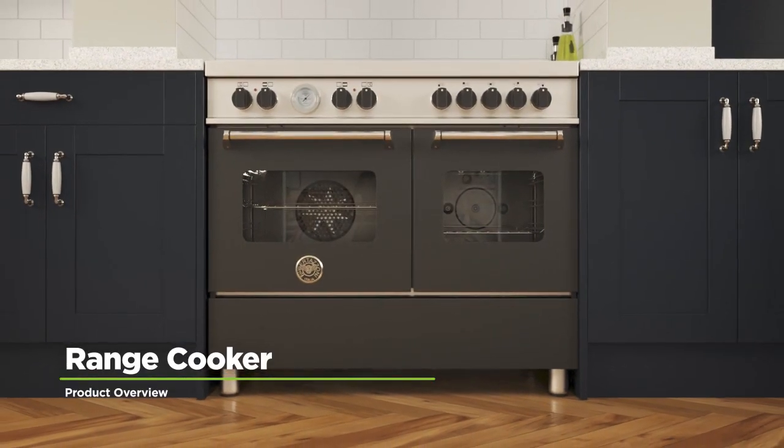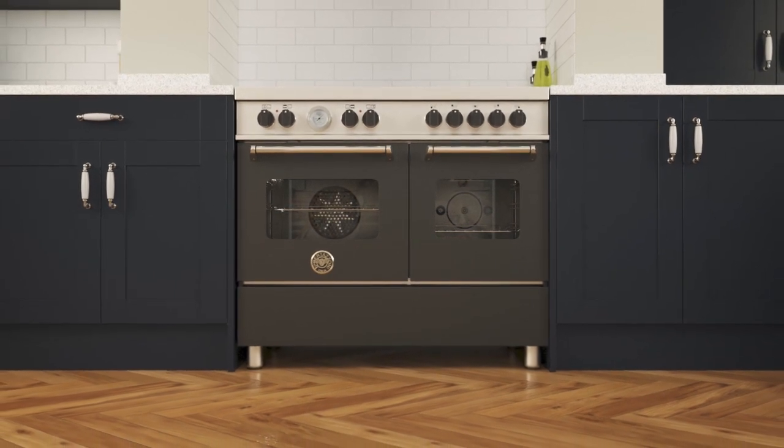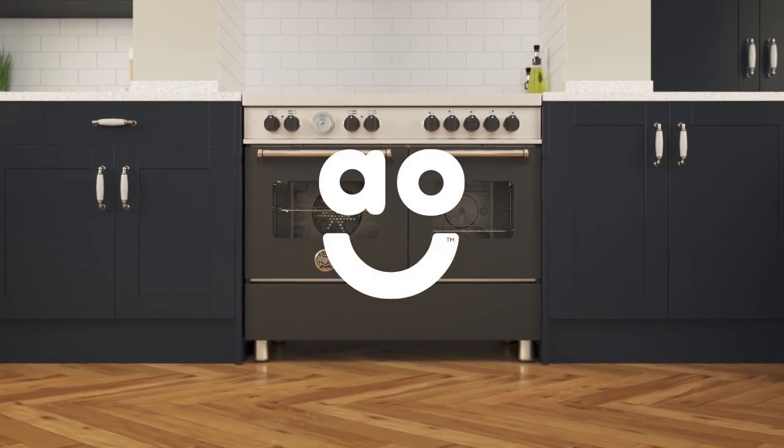If you're looking for an electric range cooker with an induction hob that delivers impressive results, this incredible model from Bertazzoni is the perfect choice.